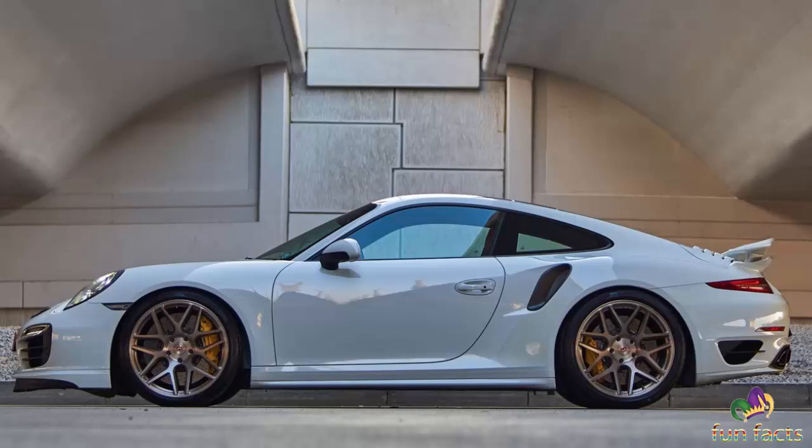TLG Auto, out of Hollywood, California. Website: TLG Auto. These guys can do anything — from brand new cars all the way to the 356. They do complete ground-up restorations and maintenance. They do it all.